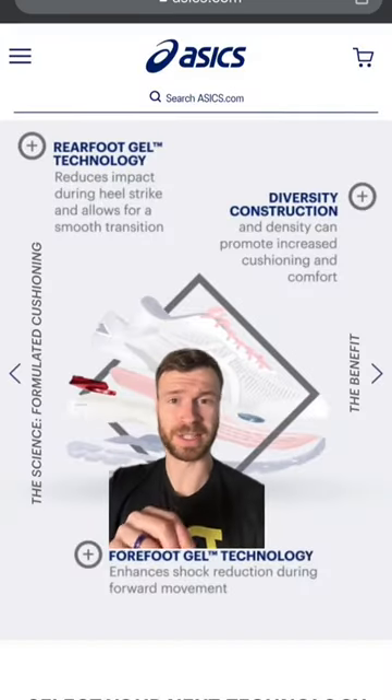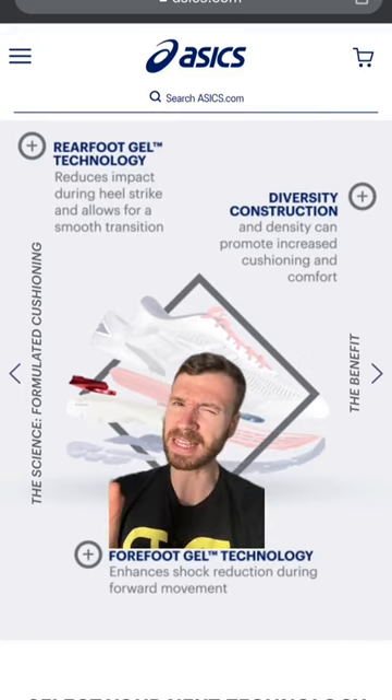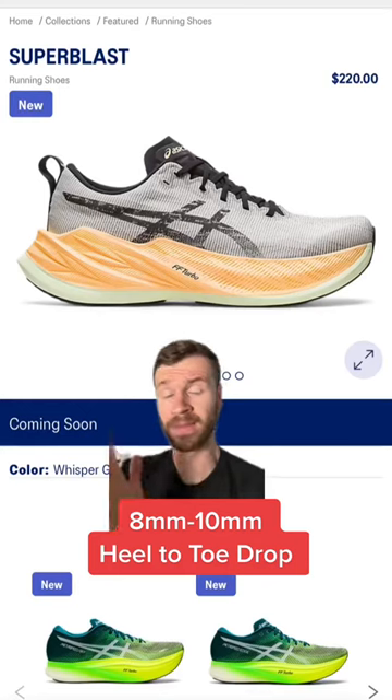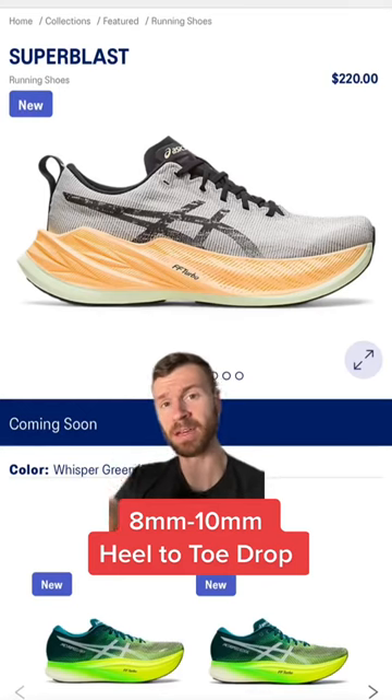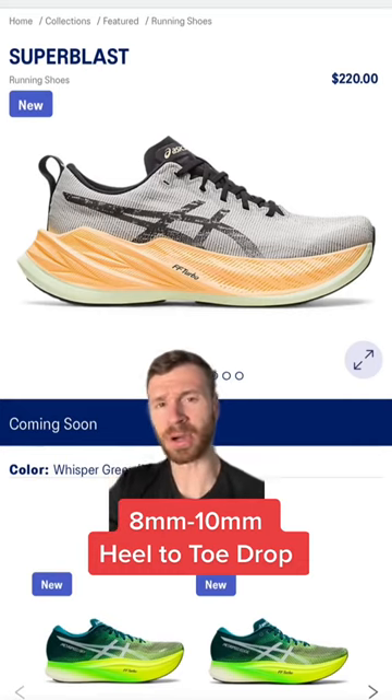They also love to use their gel cushioning technology in the heel and the forefoot. This has been around for a while and I think it's become a little bit more obsolete — I do expect an update to this technology in future iterations. Most Asics running shoes also have a heel-to-toe drop of anywhere between 8 to 10 millimeters, which is pretty average.